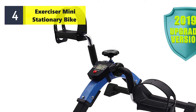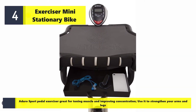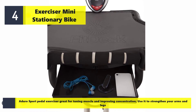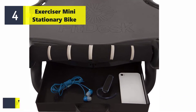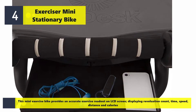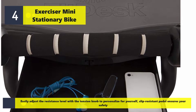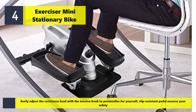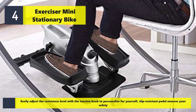Number four: the Duro Sport mini stationary pedal exerciser. Great for toning muscle and improving concentration, use it to strengthen your arms. This mini exercise bike provides an accurate exercise readout on an LCD screen displaying revolution count, time, speed, distance, and calories. Fully adjust the resistance level with the tension knob to personalize for yourself, and slip-resistant pedals ensure your safety.